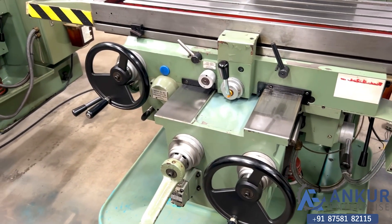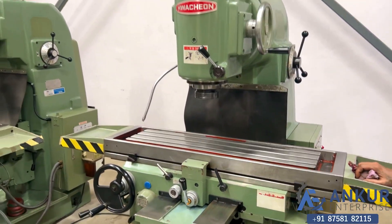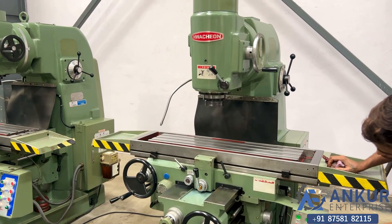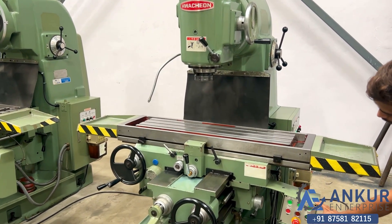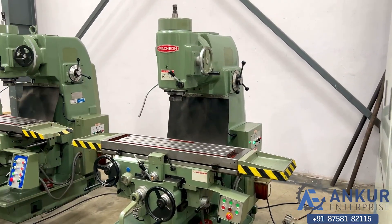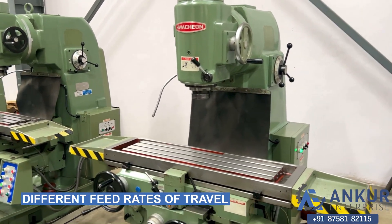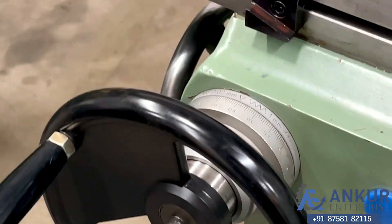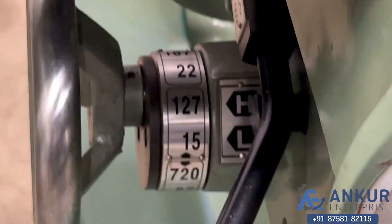It is coming in the upper direction. Change the direction. Now you can see different feed rates of travel. Currently working at its minimum feed rate, that is 15mm per minute.